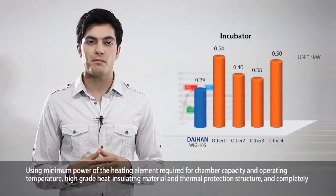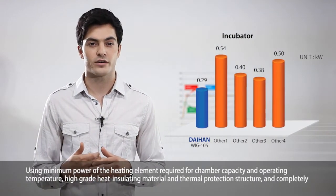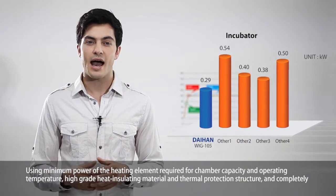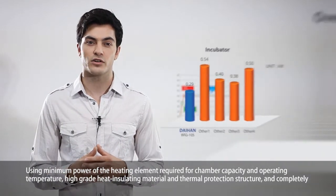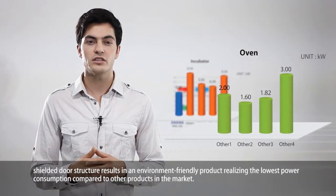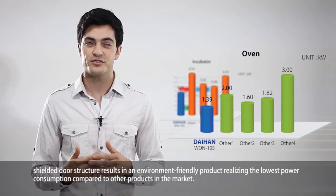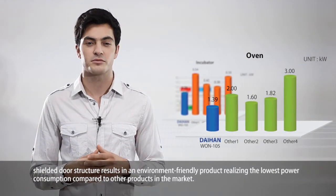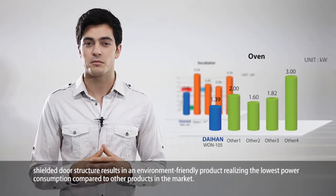Using minimum power of the heating element required for chamber capacity and operating temperature, high-grade heat insulating material and thermal protection structure, and a completely shielded door structure results in an environmentally friendly product realizing the lowest power consumption compared to other products in the market.